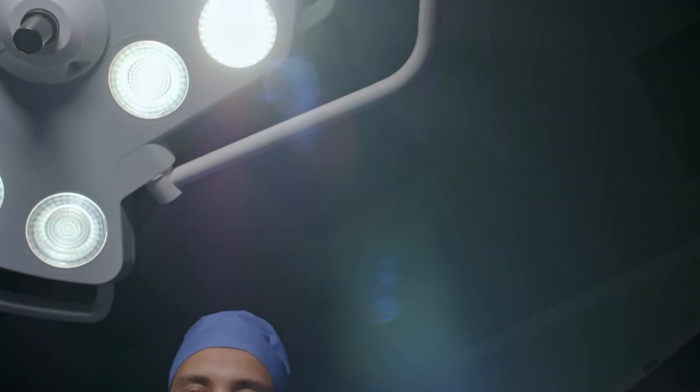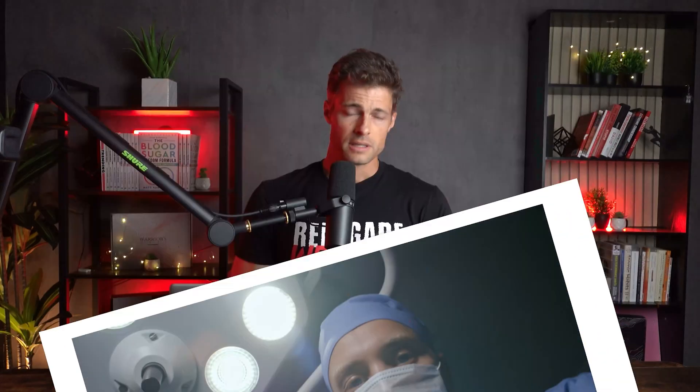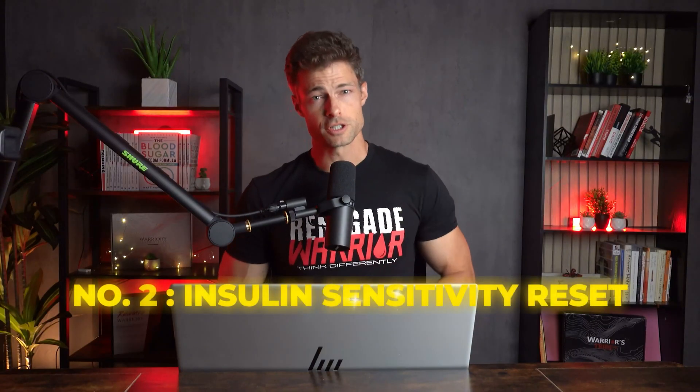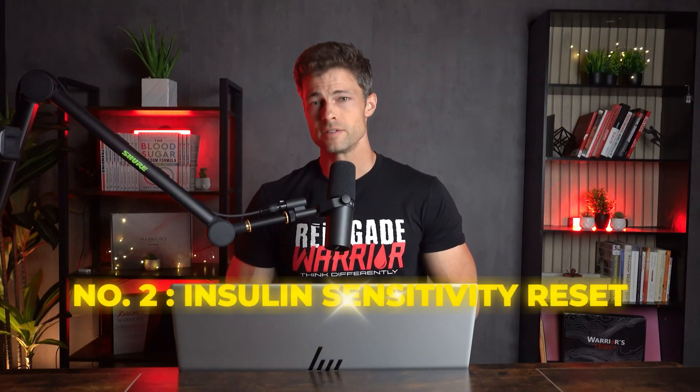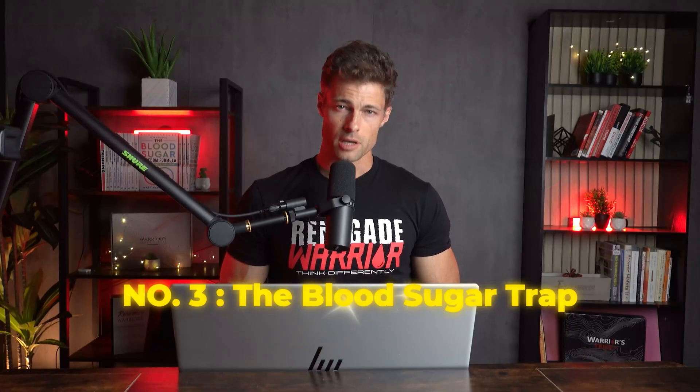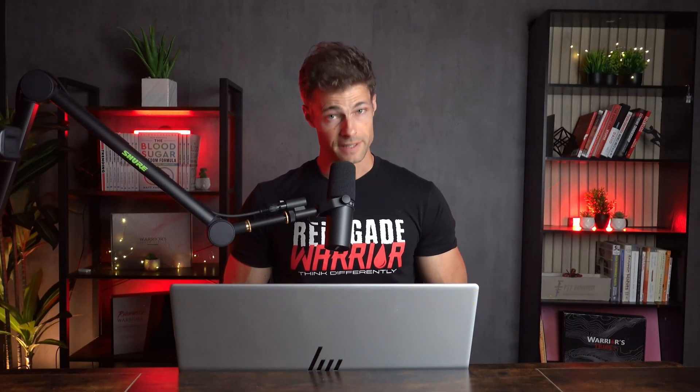When I discovered this, it completely reframed how I treat my diabetes — and most people, even doctors, don't talk about it. In this video, I'm going to show you three things: number one, the overlooked reason your insulin might not be working; number two, the nutrition shift that changed my sensitivity to insulin in 72 hours; and three, the T1D trap that's keeping your numbers unpredictable and how to fix it.